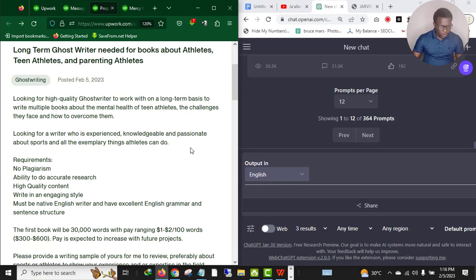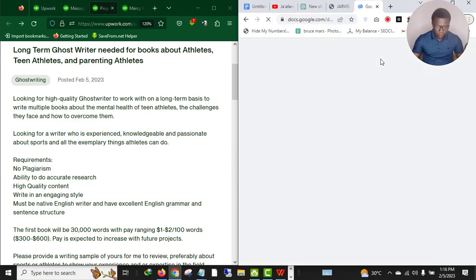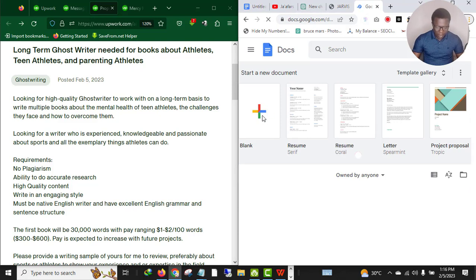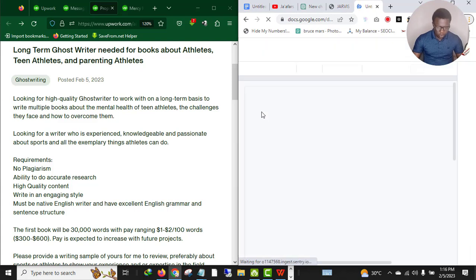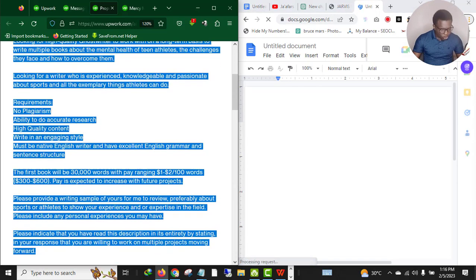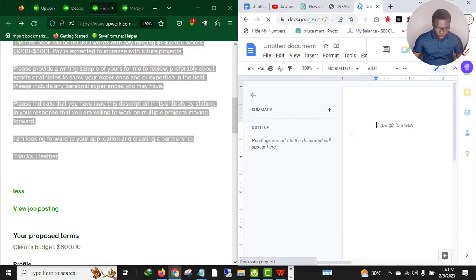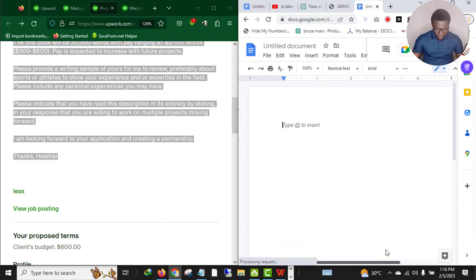This is the job description. Now what you need to do is open Google Docs in another tab and click on a blank document. The first thing you want to do is copy the entire job description — everything — then move to your notepad or Google Docs and paste it.